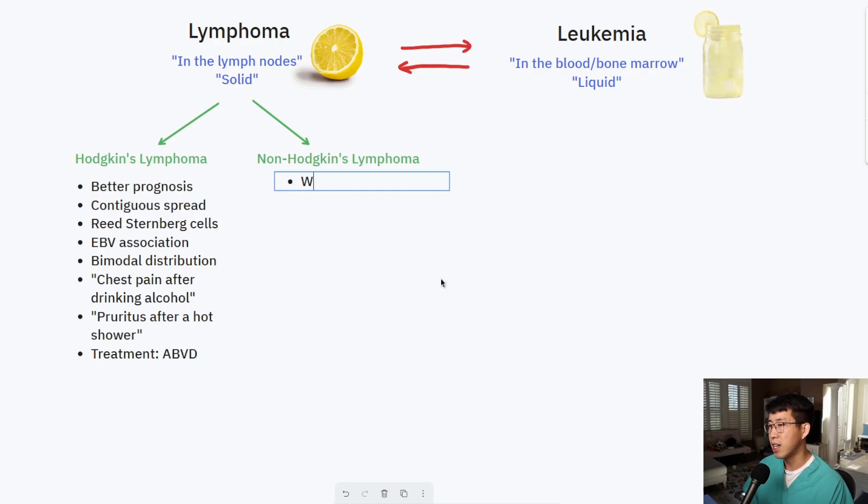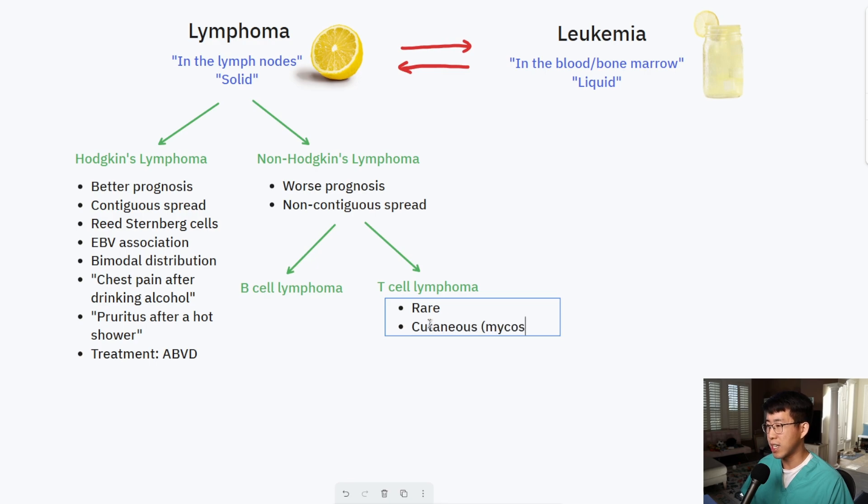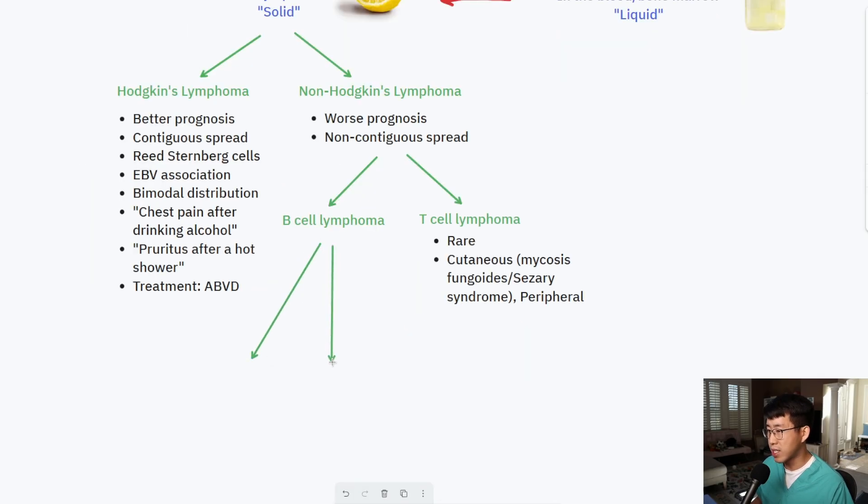In contrast, non-Hodgkin's lymphoma tends to have a worse prognosis and we see a non-contiguous spread — so lymph nodes in the neck, the groin, the axilla, all over. The branch points from here go to B-cell lymphomas and T-cell lymphomas. T-cell lymphomas are extremely rare — these include cutaneous ones like mycosis fungoides or Sézary syndrome and aggressive peripheral T-cell lymphoma. The main focus is on the B-cell lymphoma category.